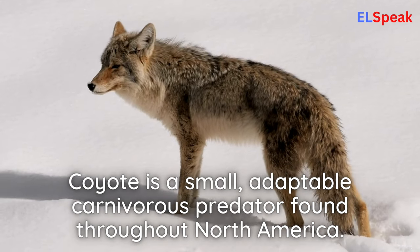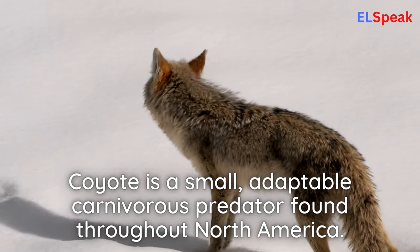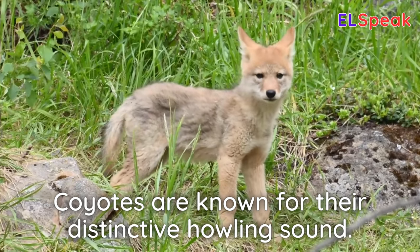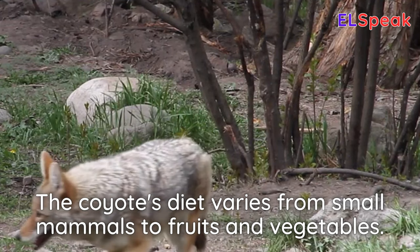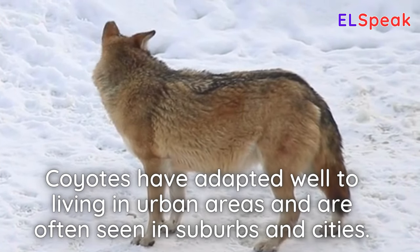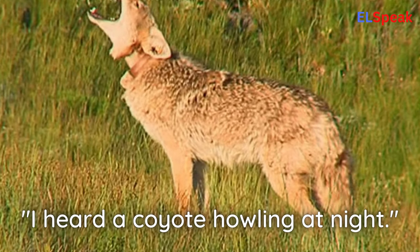Coyote. Coyote is a small, adaptable carnivorous predator found throughout North America. Coyotes are known for their distinctive howling sound. The coyote's diet varies from small mammals to fruits and vegetables. Coyotes have adapted well to living in urban areas and are often seen in suburbs and cities. I heard a coyote howling at night.